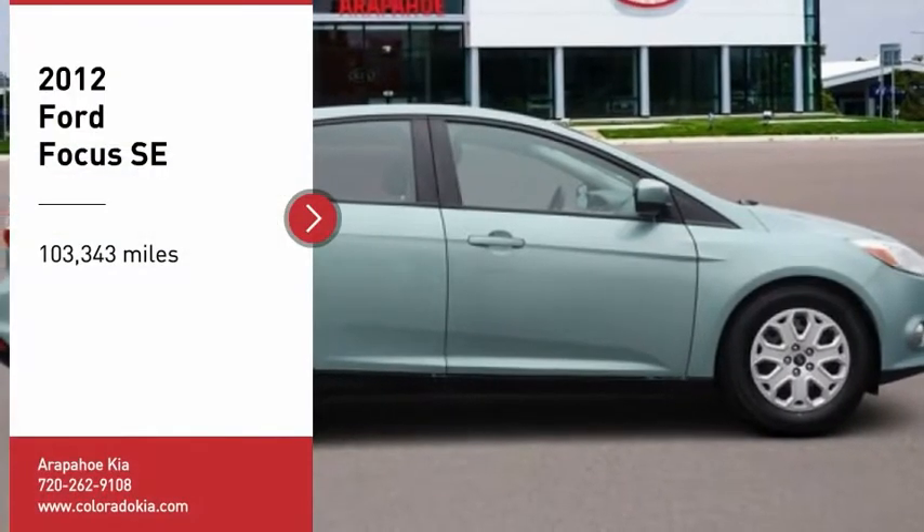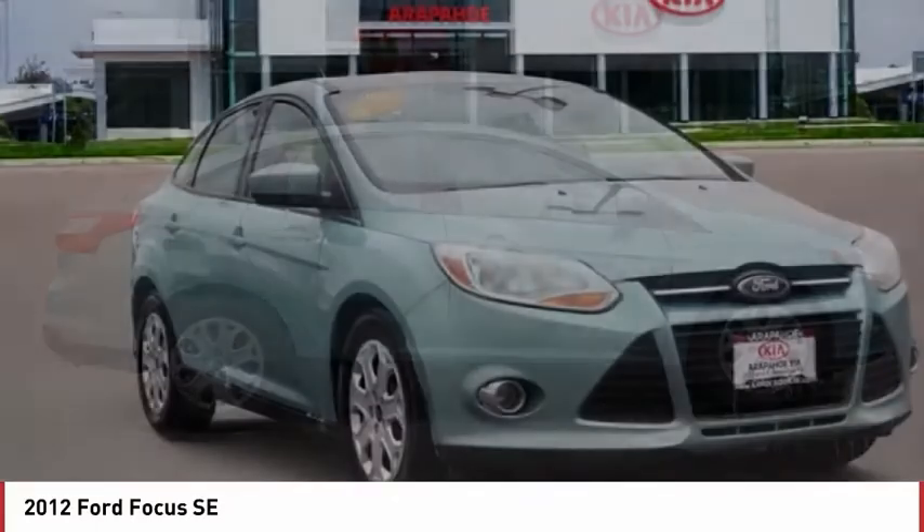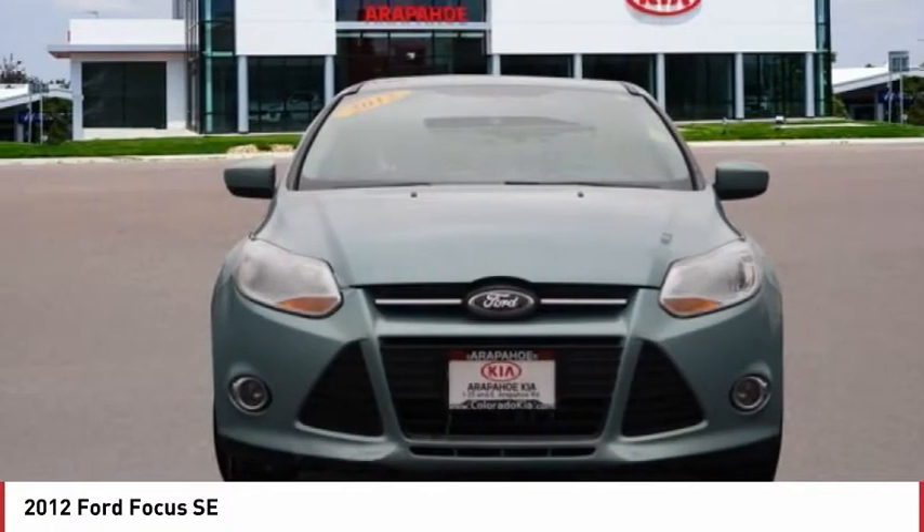Looking for the right vehicle? Check out the 2012 Focus. Focus has more cool tech, more of what you're looking for. From any point of view, more than meets the eye.